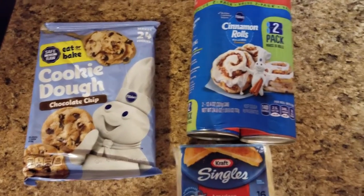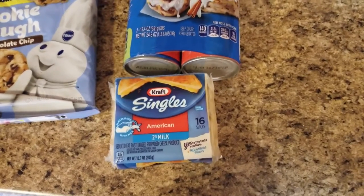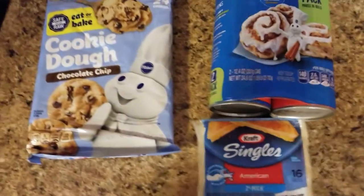These are a few cold items I got from Walmart: cookies for Tara, cinnamon rolls for Tara, and then we got some sliced cheese for whoever.